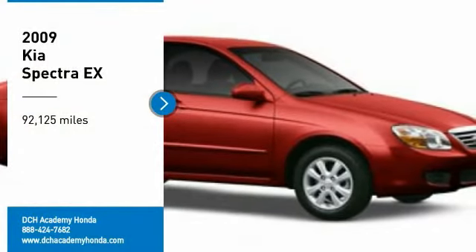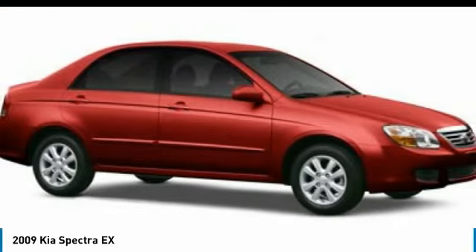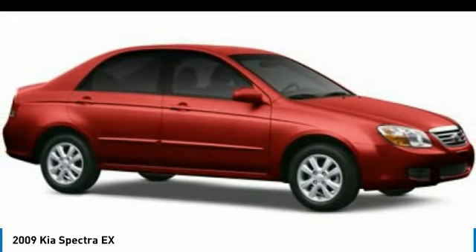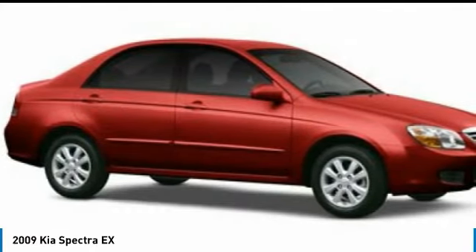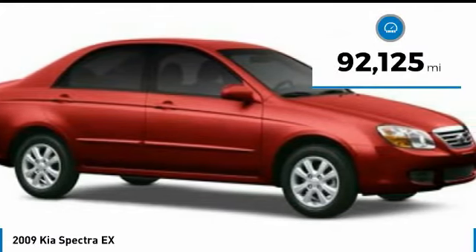We are pleased to show you the 2009 Kia Spectra. The Kia Spectra is extremely spacious inside. Interior fit and finish is on par with the competition. Kia has been standing behind their slogan, the power to surprise. This vehicle has less than 95,000 miles.